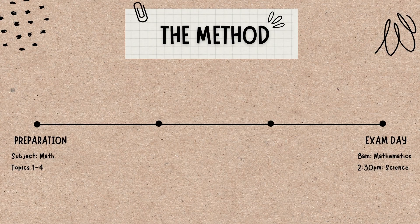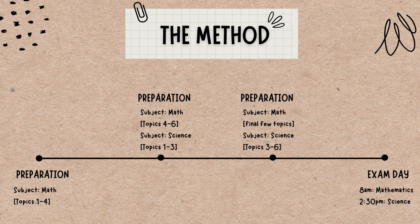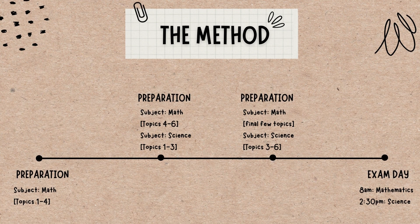Say you have Mathematics in the morning and Science in the afternoon on a Friday. Three days before — so Tuesday — I'd start reading Mathematics, covering topics one to four. Wednesday I'd cover topics four to six. Thursday I'd finish the last few topics. For Science, I'd only start on Wednesday, covering the first quarter or half of the topics. Thursday I'd cover two-thirds of the remaining topics. Then after the Mathematics exam on Friday, I'd use that break to read the last few Science topics before the afternoon paper. That's how I juggle my time.